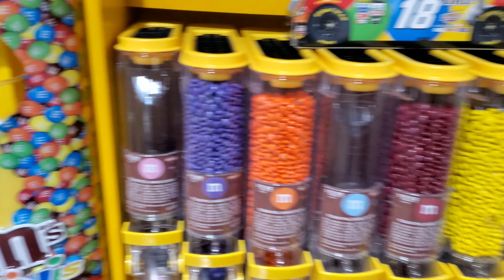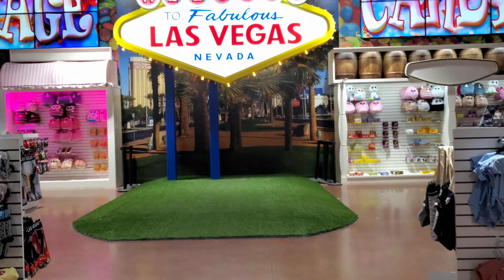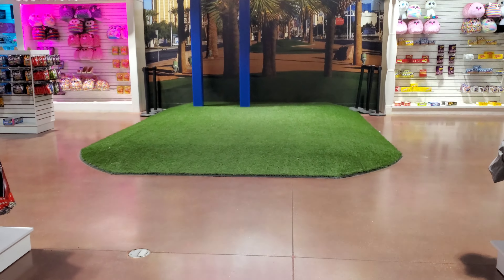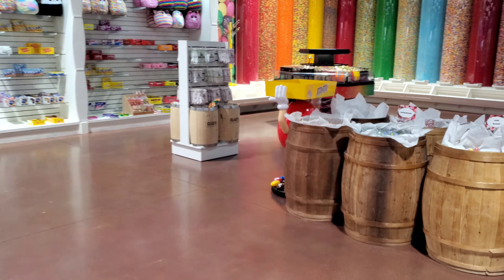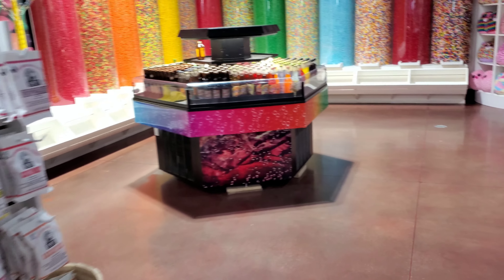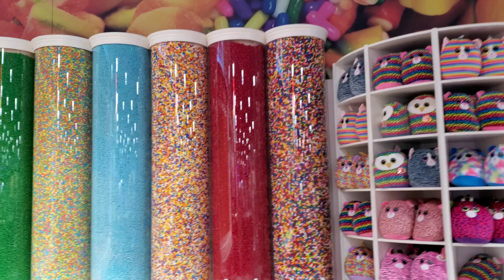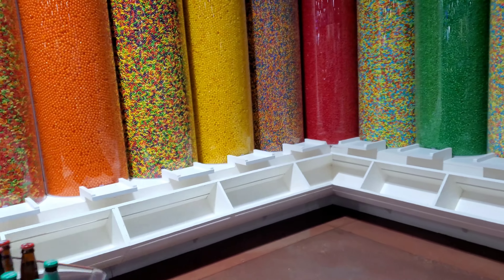M&Ms! Look at that - that kind of gave it away where we're going. Let's see what's over here - wow, look at those big old tubes of candy, full of candy, gumballs. Oh, Mike and Ikes! Look at this big Mike and Ike one - you see how tall those are compared to me? That's crazy.